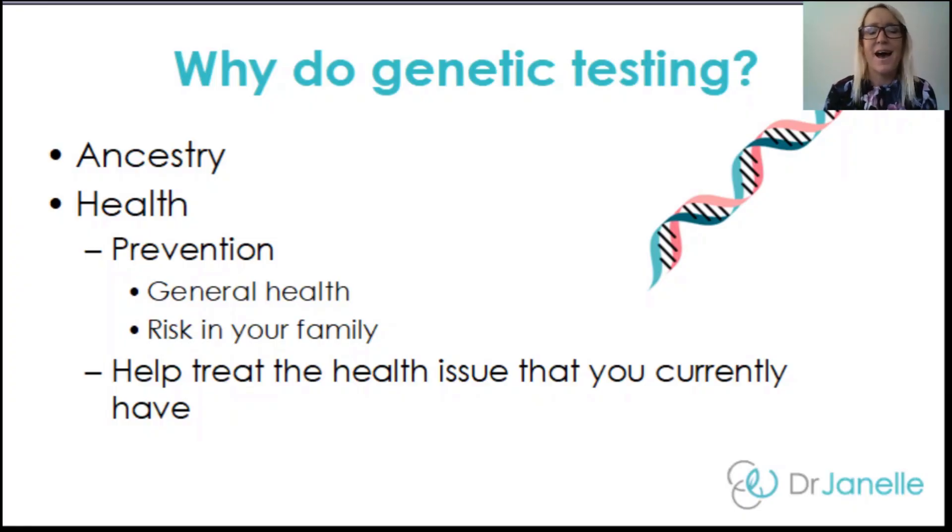The first question we need to ask is: why do genetic testing? There are two main reasons — firstly, understanding your ancestry in greater detail, and secondly, for health reasons. When it comes to health, you can use it as a preventative if you're proactive about your health and want to prevent illness in the future, or there may be an increased risk for a particular condition that runs in your family. The main reason I've used it with clients was to help understand and treat conditions such as depression, bipolar disorder, or chronic fatigue.